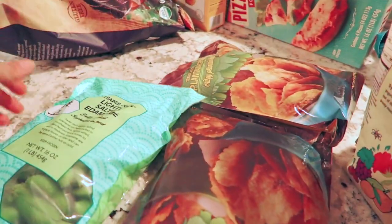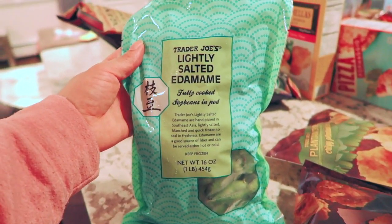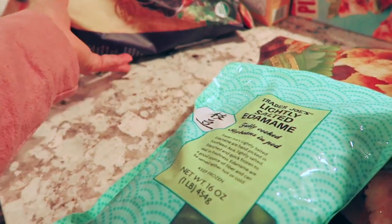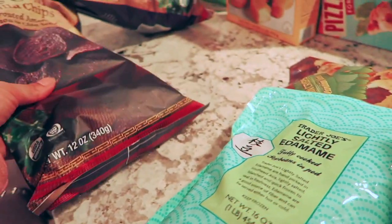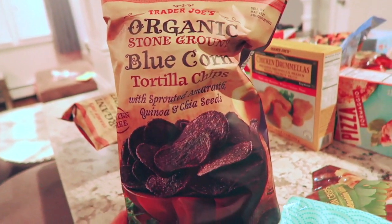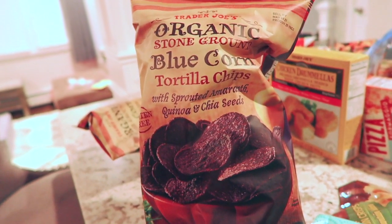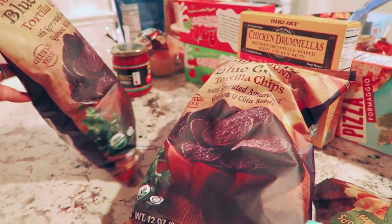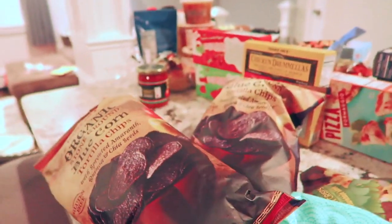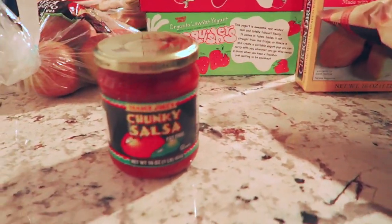For the first time I got some lightly salted edamame. I wanted to see if my daughter would like it too — I really like it with some low sodium soy sauce. Lastly I got these organic blue corn tortillas with quinoa and chia seeds. We all like these as a family and what I like most is that they're not filled with a bunch of preservatives — they're pretty healthy. I got those with the Trader Joe's chunky salsa.